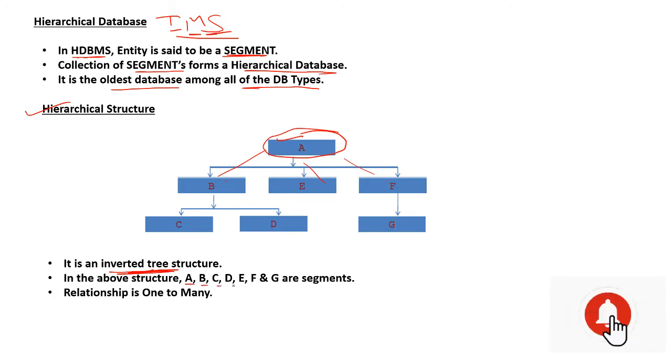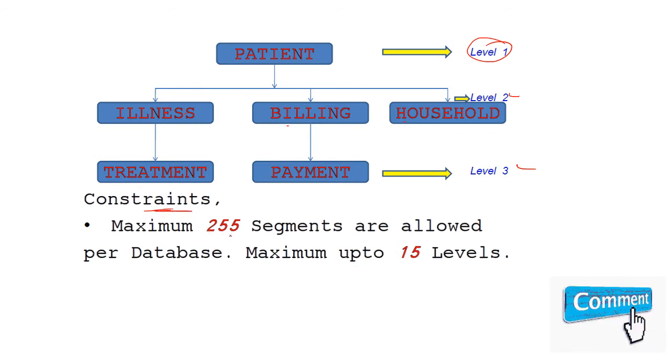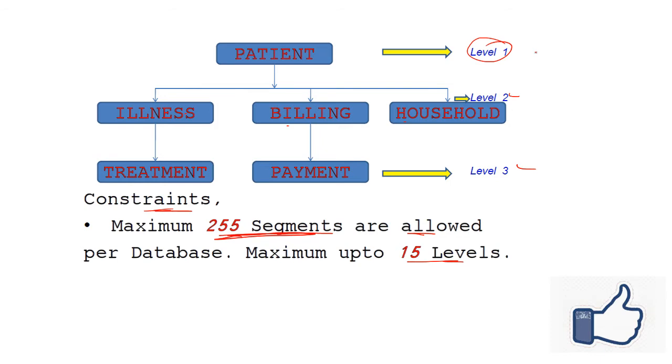In the above structure, A, B, C, D, E, F, and G are all segments. The relationship is one to many. The relationship starts from A to any of the child. For example, we have patients at level 1, and illness, billing, and household at level 2, and treatment and payment at level 3. The constraints are: maximum 255 segments are allowed per database, and maximum up to 15 levels.